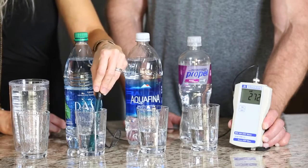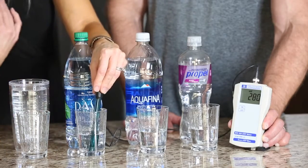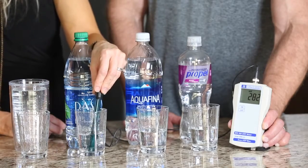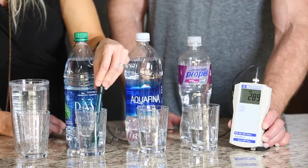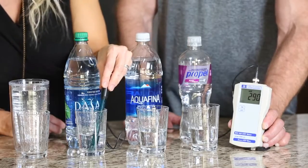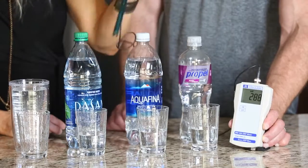When I put the ORP meter in a liquid, it will show me with a number whether a liquid has an antioxidant effect or if it's oxidizing. Oxidizing contributes to aging, pain, and inflammation in the body. If it's a positive number on this meter, it's oxidizing. If it's negative, it's antioxidant. These are some of the most popular waters people drink — Dasani shows a positive reading of 293 and climbing.